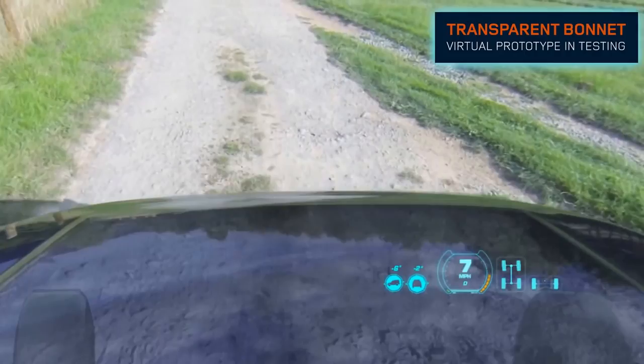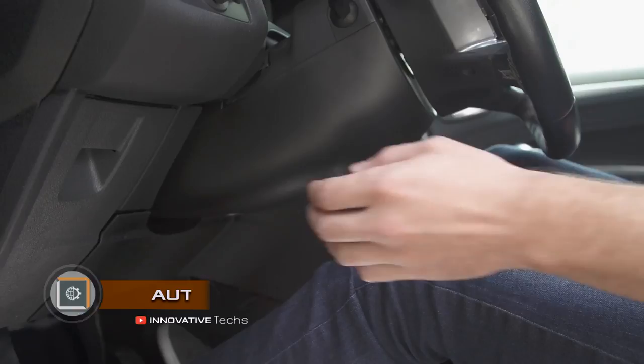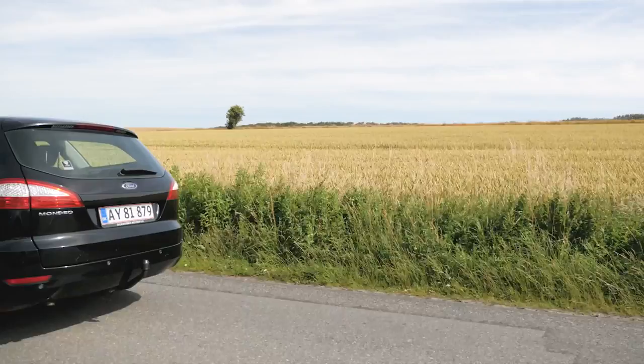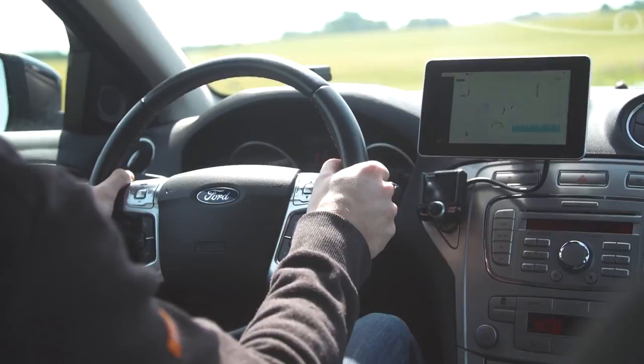Autopie. A Danish startup developed a key that connects to the portable diagnostic reader of the OBD port and allows the user to program it for sending alerts about the car, tracking its location, and monitoring its performance. Some of the proposed applications include remote engine start,